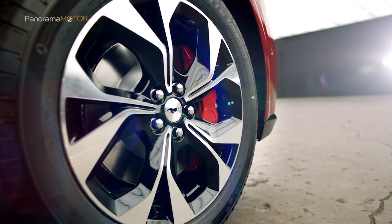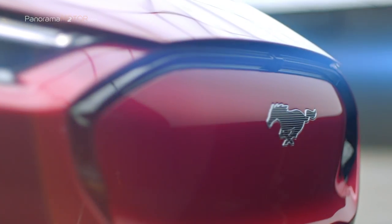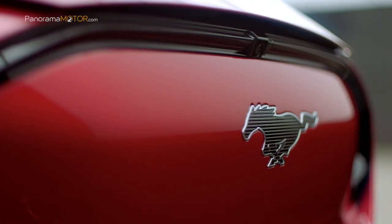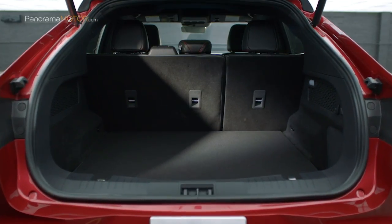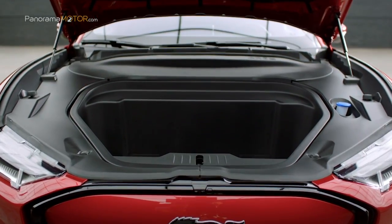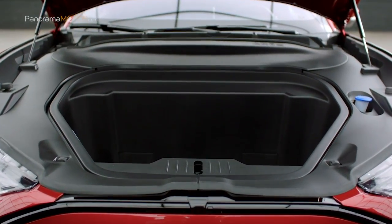Además del maletero delantero exterior, el maletero trasero cuenta con 402 litros de espacio. Con los asientos posteriores abatidos, el Mustang Mach-E cuenta con 1.420 litros de espacio, más que suficiente para equipaje o equipo de acampada.